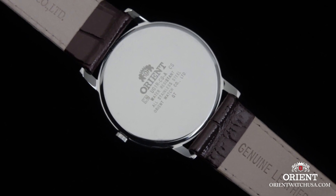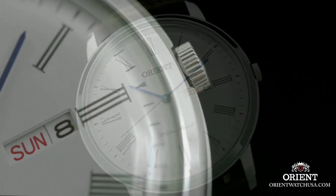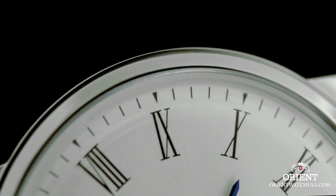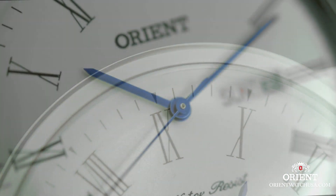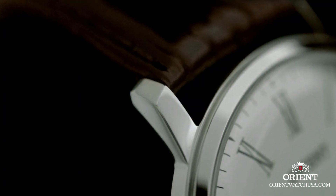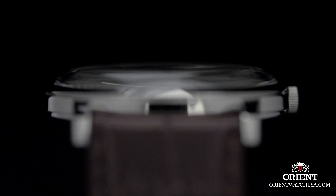The band is made of leather and is designed to fit standard men's size, with a width of 20mm, coming in a classic black color. The dial also features a black color, creating a cohesive and sophisticated look. The bezel is made of stainless steel and is stationary. The watch includes a calendar function that displays the date, and is water-resistant up to a depth of 100 feet.